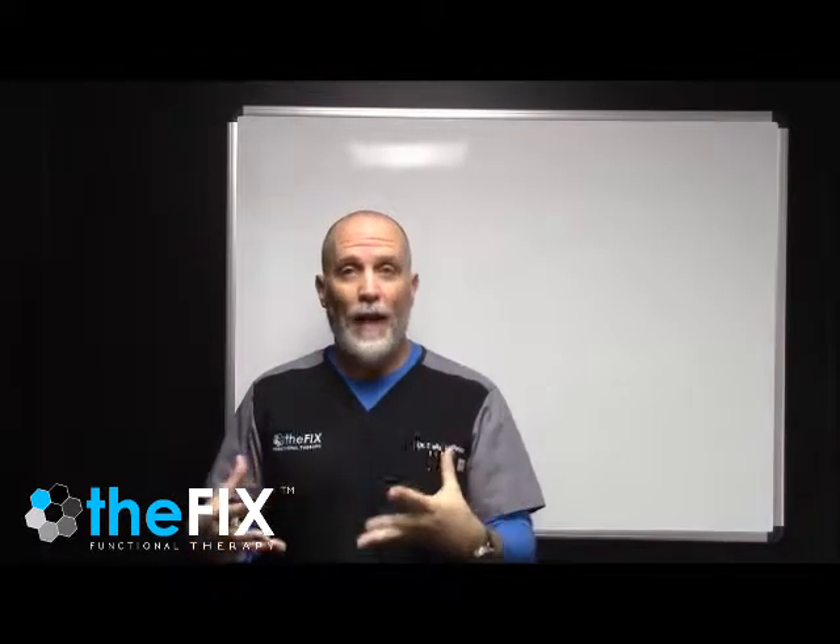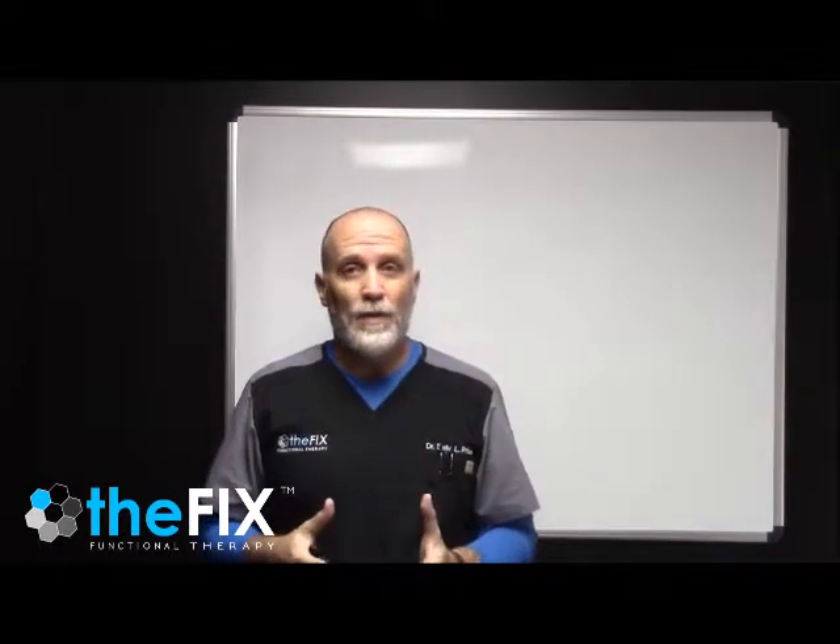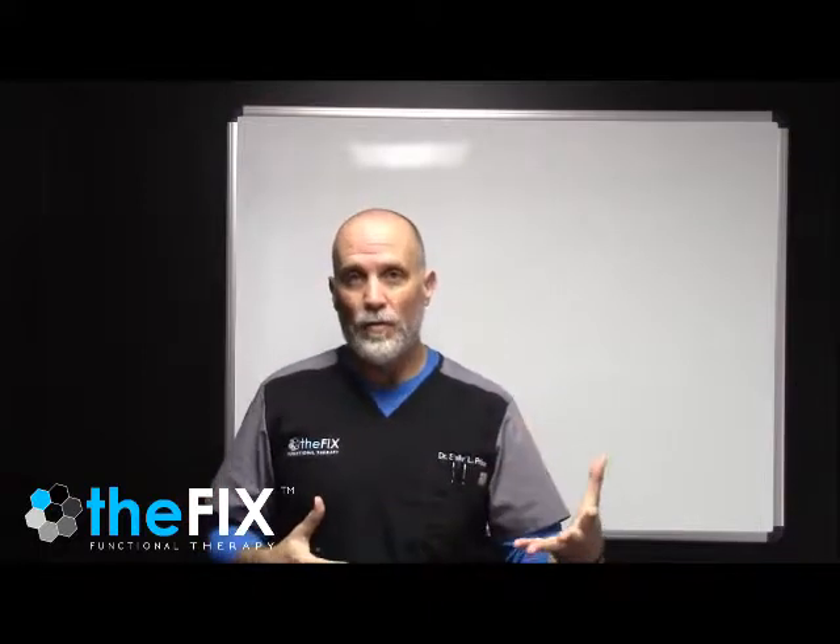We see a lot of patients in our office that have diagnoses of hypothyroidism, Hashimoto's. We see patients with hyperthyroidism, Graves' disease. We see a lot of patients basically with thyroid diagnoses, and we see a lot of patients who are suffering from thyroid symptoms even though their thyroid labs are normal.